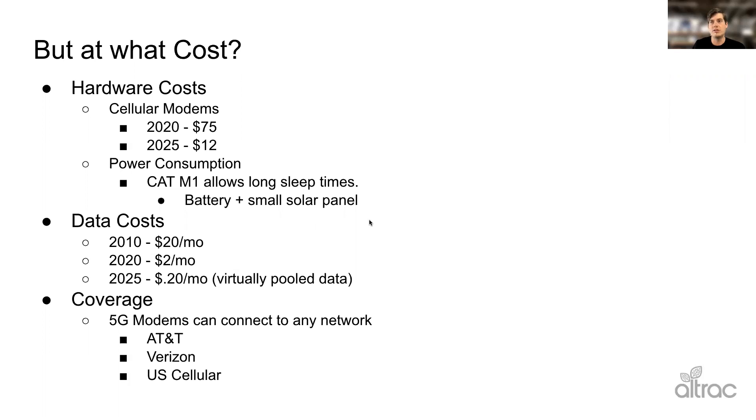Very soon, though, and this is all due to cell phones — we're getting a lot of benefits from that technology — modem costs are coming down substantially as more cell phones enter the market. Pretty soon, I think next generation, our modems will cost somewhere around $12. Another hardware cost is the power system. On 4G, for a weather station you might have a big car battery out there. With 5G you're only going to need a small battery and maybe a small solar panel, so that pulls out a lot of cost as well.